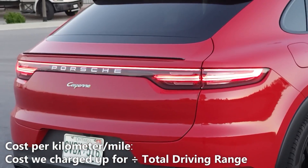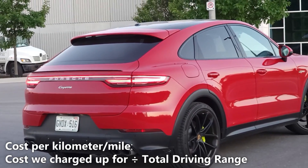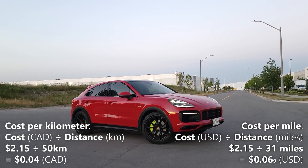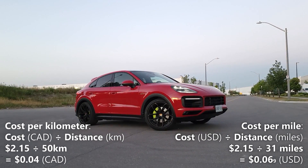Now let's calculate our cost per kilometer. We'll do that by taking the 50 kilometers of driving range and dividing it by the two dollars and 15 cents cost of a full charge. So two dollars and 15 cents divided by 50 kilometers gives us 0.04 per kilometer. That means every kilometer in the Cayenne Coupe costs us 4 cents.